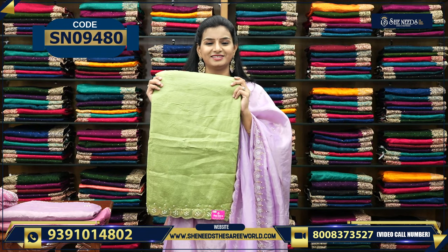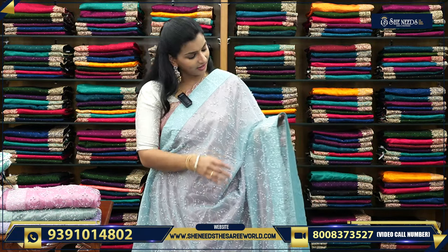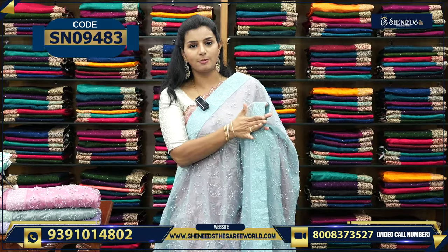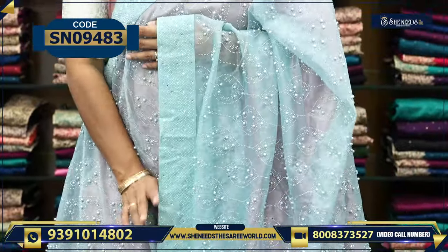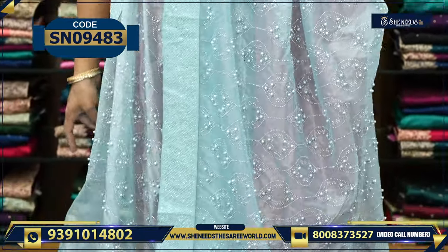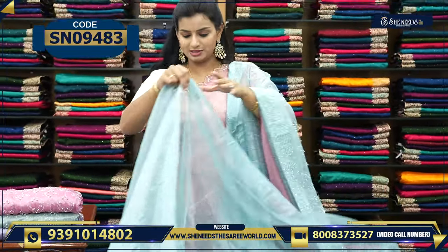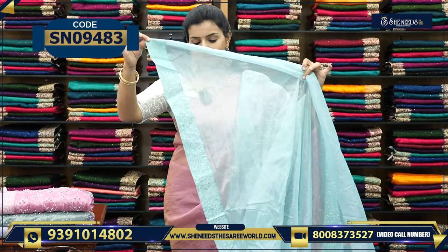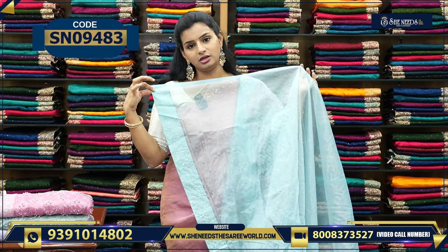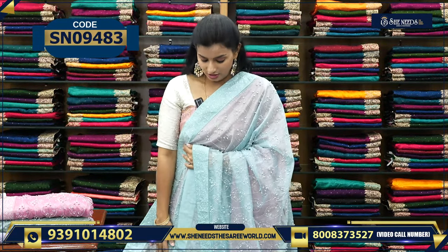My favorite color is also available — yes, a nice beautiful yellow color. There is also a nice olive green color, lavender color, and pink color. So this is the next variety — with stones and pearls, a patch border look, a little heavy design throughout. The price is ₹1,720.